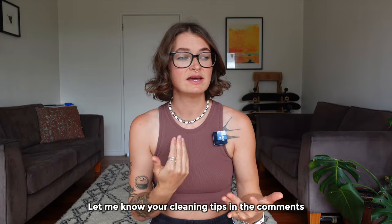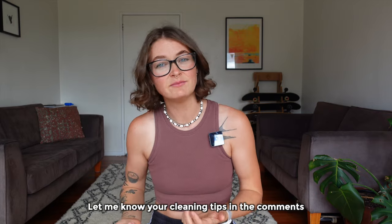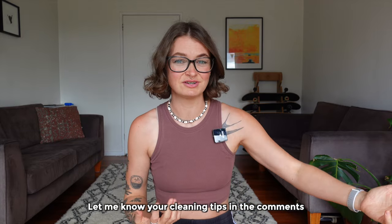Even if you don't scrub it right there and then, have it on your bench pre-soaked so you're not coming back to something that's really difficult to clean later. I love cleaning as I go — I'd love to hear in the comments if this is something you do as well.